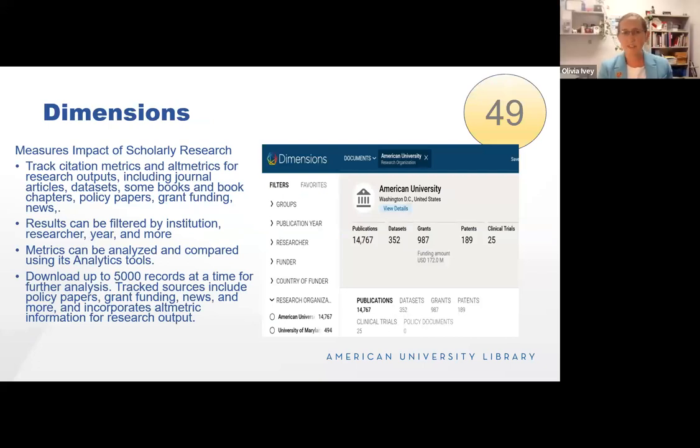Dimensions is a newer database — for interest in its use, I recommend reaching out to our scholarly communications library and Rachel Borchardt. The database measures impact of scholarly research across multiple dimensions. The screenshot shows American University at the institutional level — our production, the kinds of publications we're putting out, number of data sets produced, and grant funding received. You can also do this at an article or individual level. Faculty have used this as external reviewers to get a better sense of someone's scholarly record. It notably tracks impacts beyond the academy, showing where research has appeared in policy documents and news.